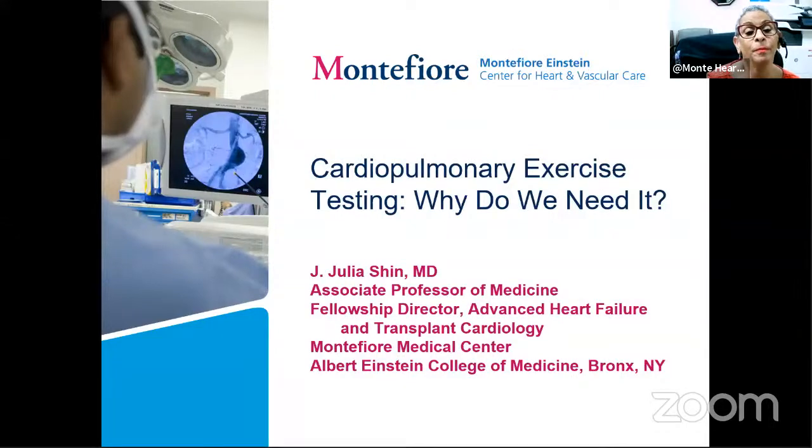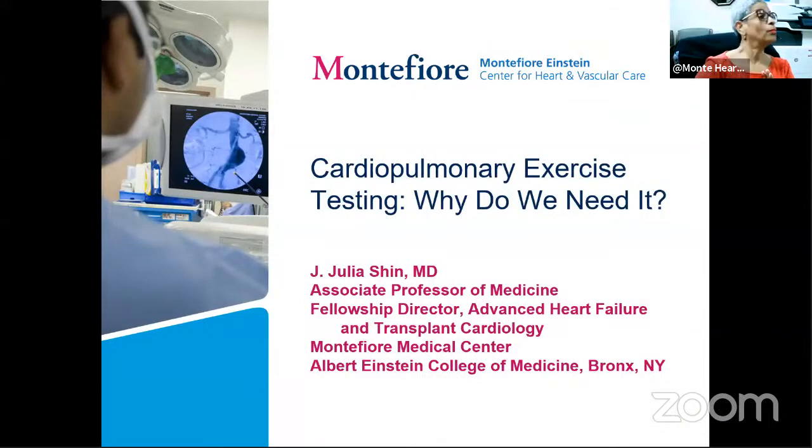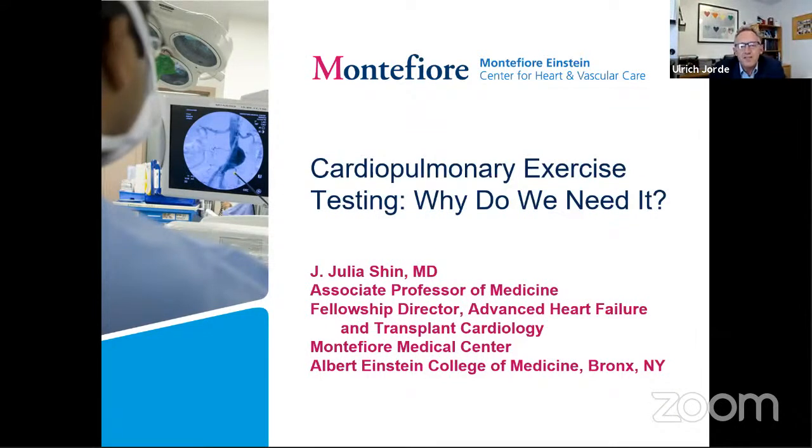Good afternoon, everybody, and welcome to our weekly Monty Heart Lecture. Today, we have a very particular treat for those interested in congestive heart failure. Dr. Julia Shin will speak to us about cardiopulmonary exercise testing, which is essential to modern and contemporary heart failure management.